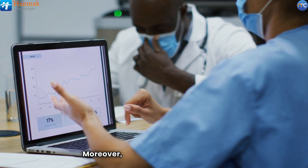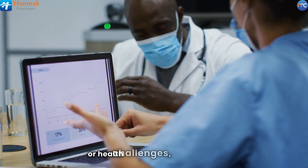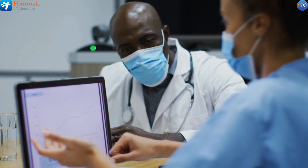Moreover, analyzing regional health trends allows organizations to anticipate outbreaks or health challenges, ensuring proactive management of community health issues.